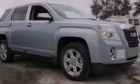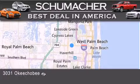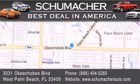Please call us today for more information on this great vehicle. Thank you for considering Schumacher Auto Group for your next luxury vehicle. If you have any questions, please visit our website, give us a call, or stop by our dealership located at 3031 Okeechobee Blvd. in West Palm Beach.